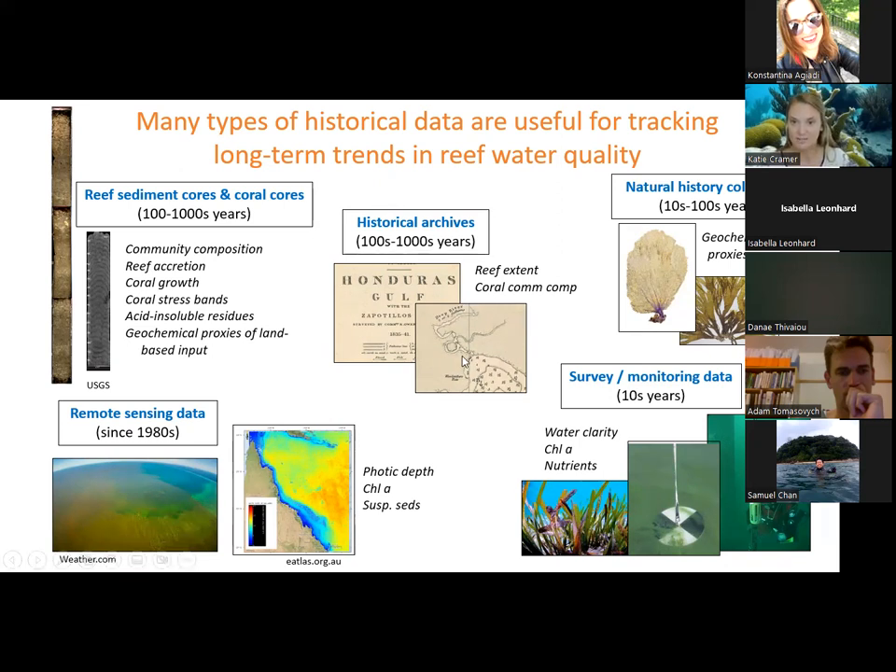Historical archives spanning hundreds to thousands of years can give information about reef extent and coral community composition, but unlike for fisheries issues, they are not as useful for watershed management since early explorers didn't really note proxies of water quality — though reef extent could be useful. Natural history collections and museum specimens spanning tens to hundreds of years can provide geochemical proxies of land-based input via stable isotopes. Our working group also adopted a more inclusive definition of historical data, including data spanning decades into the past, because there is just so little information about water quality on reefs that we'll take what we can get — including remote sensing data and monitoring data going back to the 1970s and 80s.